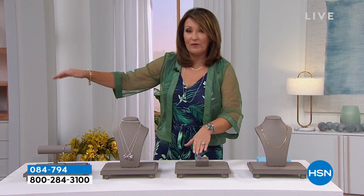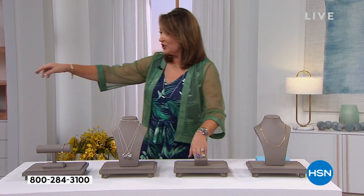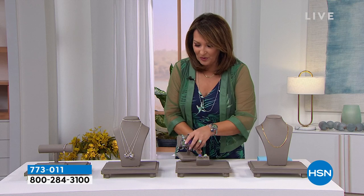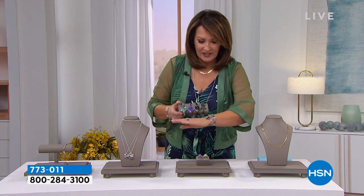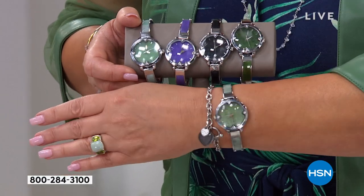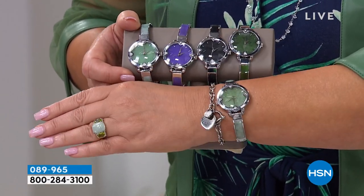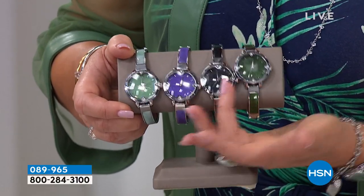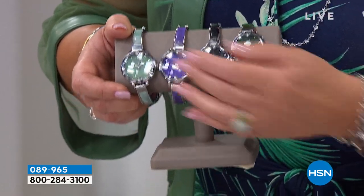I'm going to grab the watches because we have a ring coming up that's great but I want to show you here. We have what we call a weekly deal drop — it used to be a smart deal. We launched this yesterday and I think we already sold out of at least one choice. It is a fabulous watch available in light green, lavender, black jade, or nephrite jade.